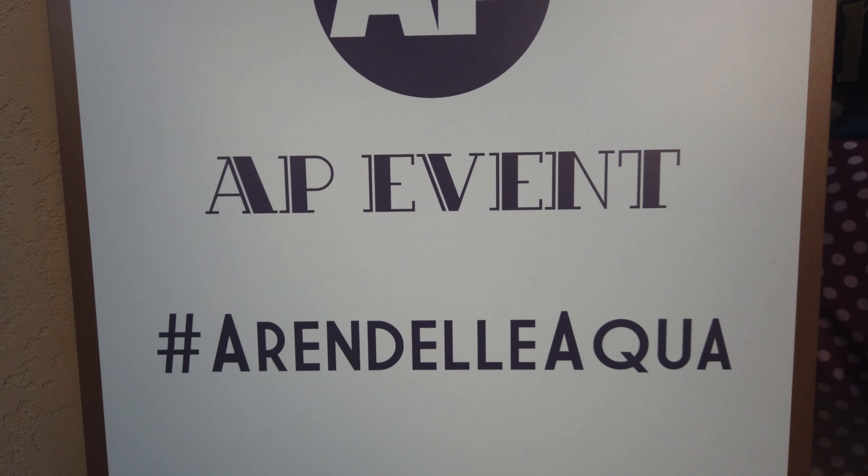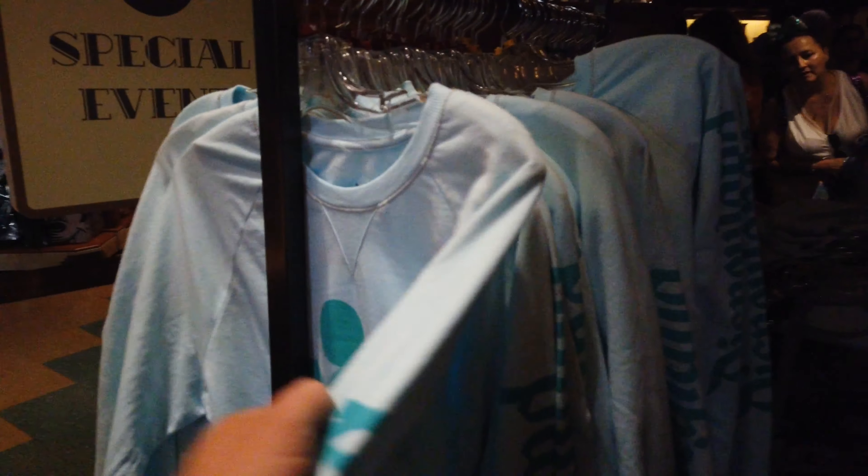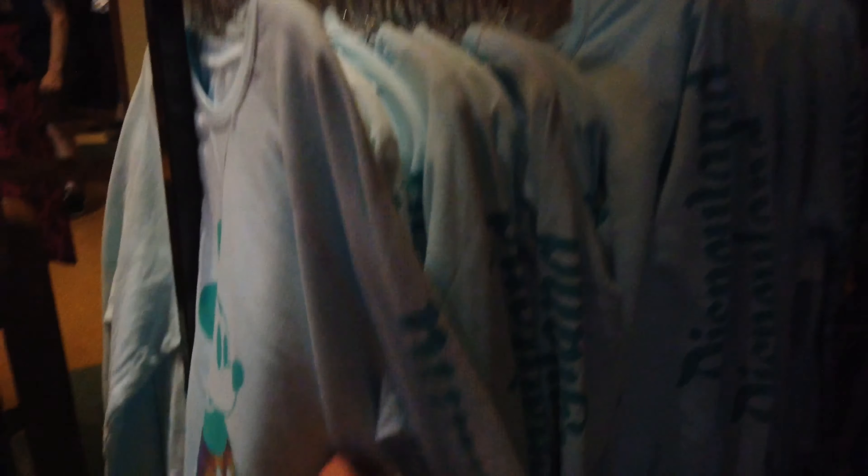So here's where the store is with all the stuff. Arendelle Aqua. What is this? It's for boys. Yeah, okay — 54 bucks for the boy one.